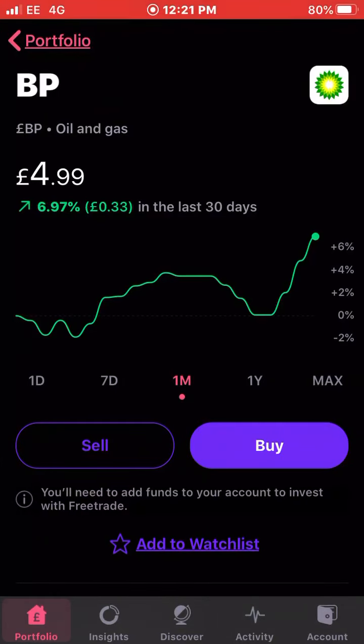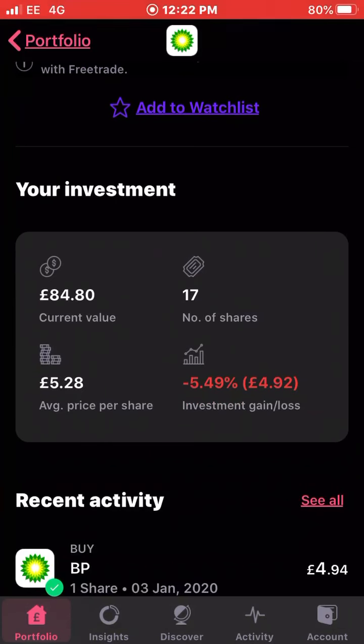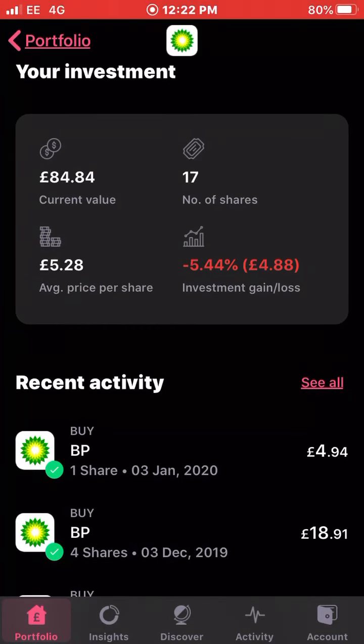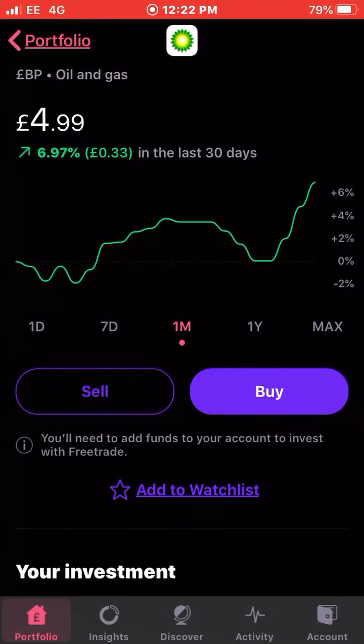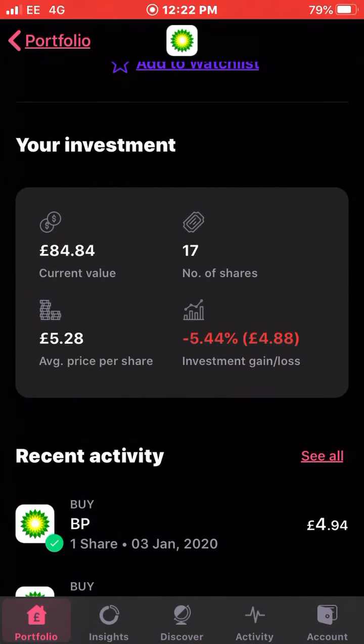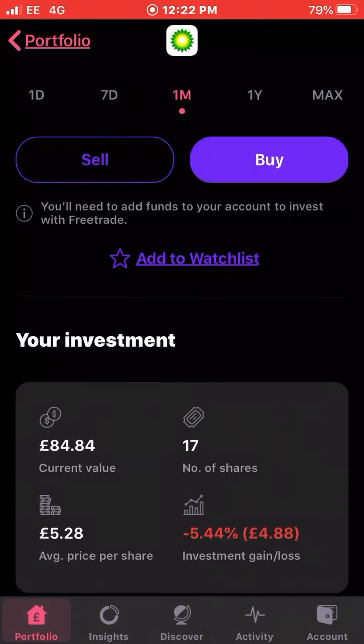Next up is BP. As I said, Shell is up about nine percent and BP is also up — another gas and oil stock. I've purchased quite a few shares of BP recently just before the rise, which is good. I own 17 shares of BP with an average cost of £5.28, currently trading at £4.99, so I'm down five and a half percent. But that was one that was 10 plus percent down in the red, so it's clawing its way back up.